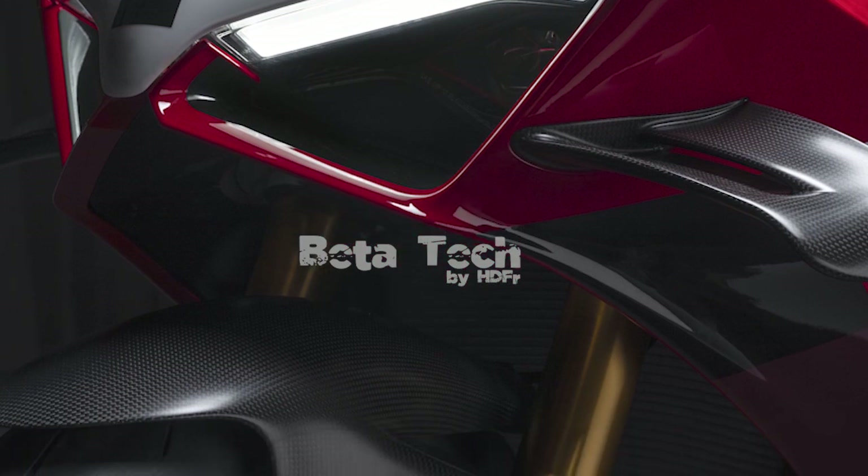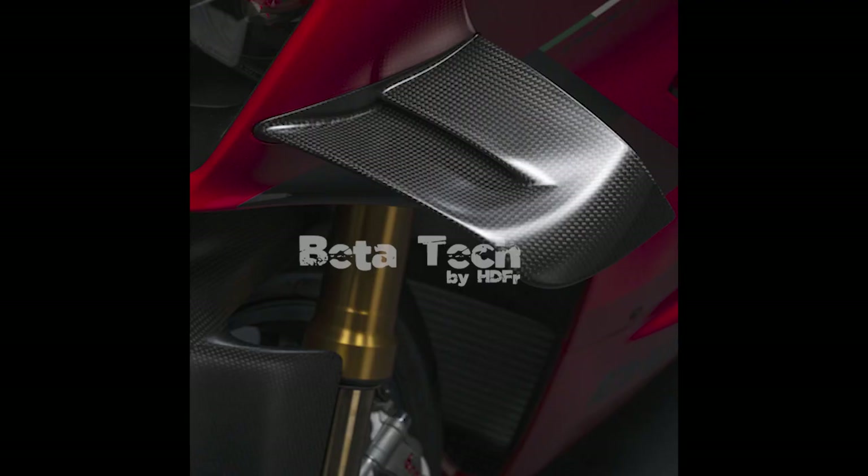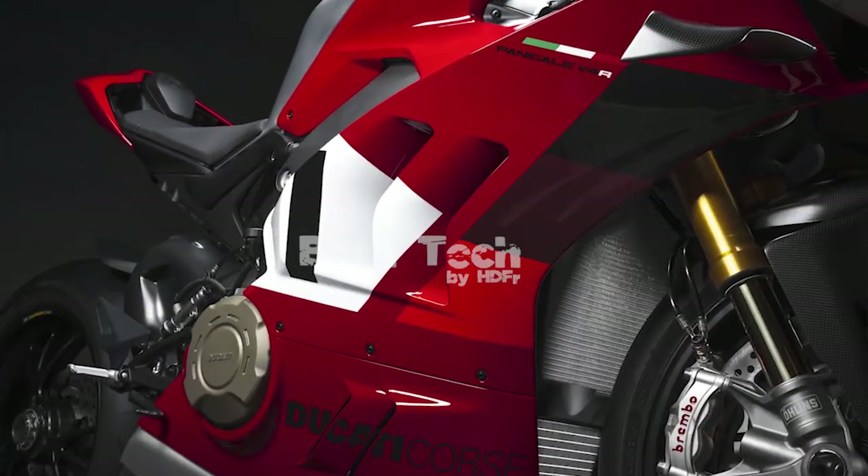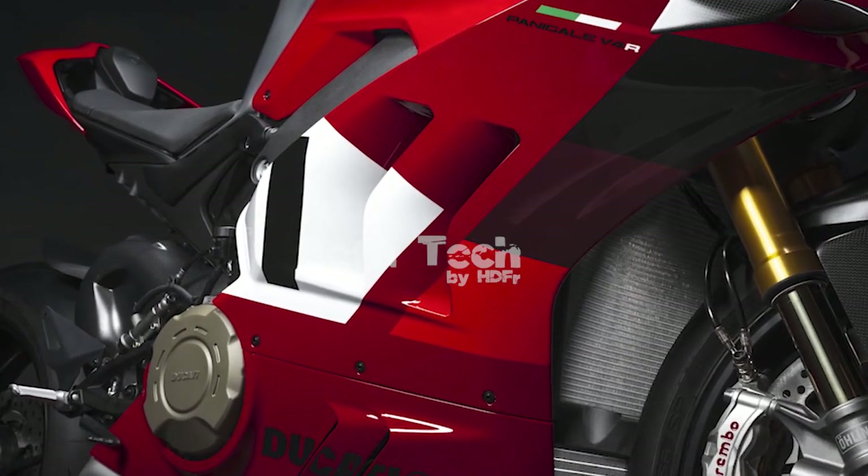To help the oil do its job, the Desmosedici Stradale R's titanium connecting rods received a new gun-drilled treatment. The connecting rods have a small-diameter hole drilled longitudinally along the length of the rod, creating an oil passage to improve lubrication in extreme conditions. The pistons have a new geometry to reduce their weight by 2%, and for further friction reduction they received a diamond-like carbon surface treatment.